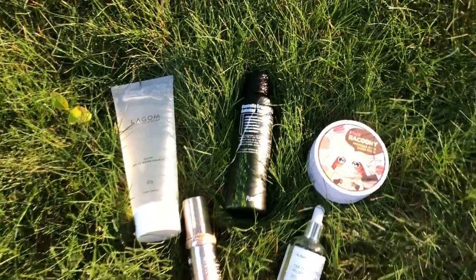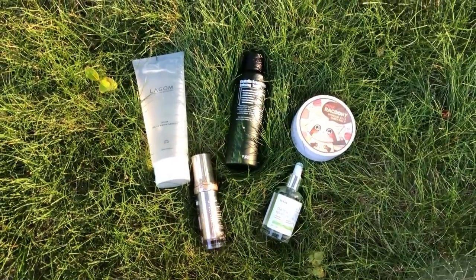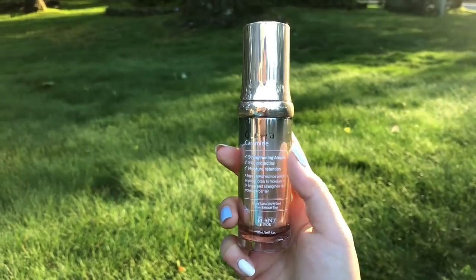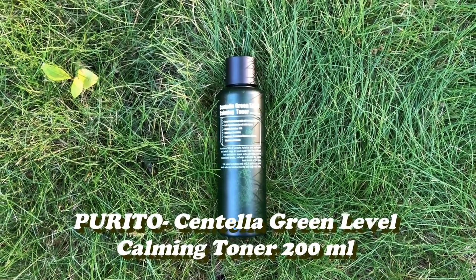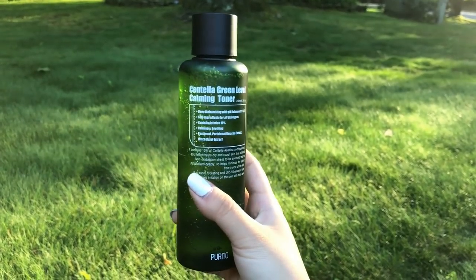So first I'm just going to be sharing all of the different beauty products I received. We have the plant-based Kacera Ceramide — it protects your skin and moisturizes it, it looks like a little serum. Then we have the Purita Centella Green Level Calming Toner, which you put on after you finish your face routine in terms of cleansing.